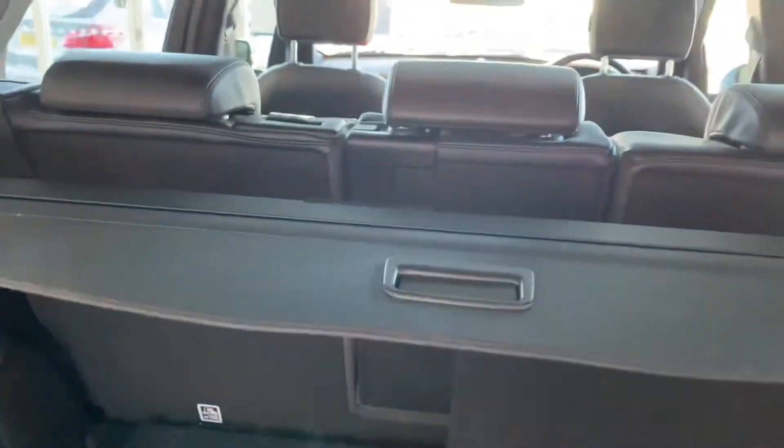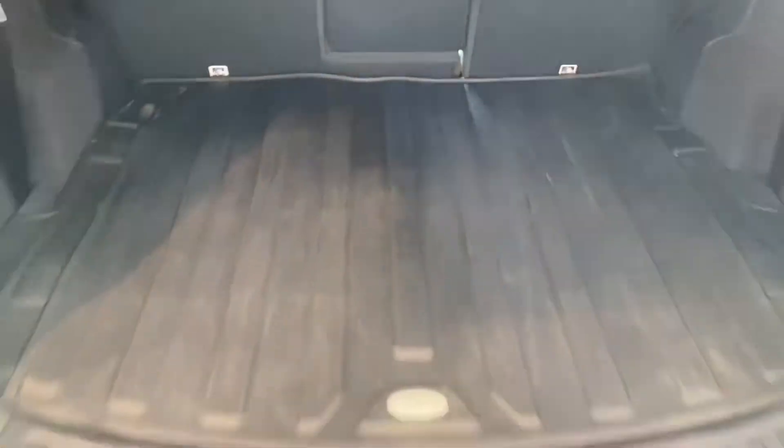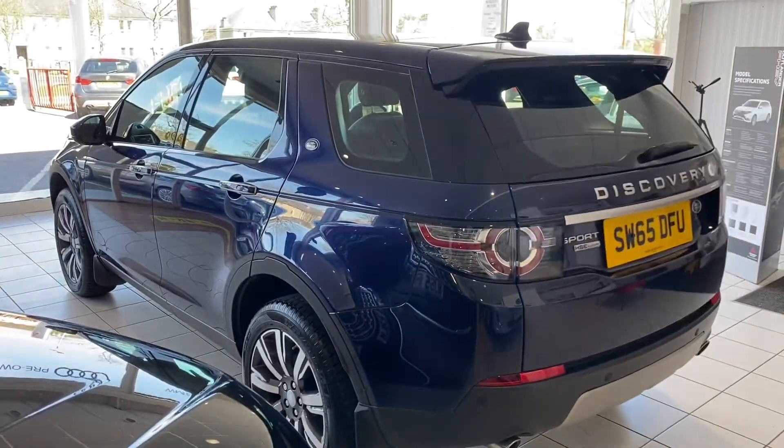I'll just pop these up so you can get a look at them. All immaculate. If I pull on this that will flip down there and flip down there. Parcel shelf is present. There we have the load floor all squared off. Let's put the boot liner back in. The electric boot closing switch is there as well.